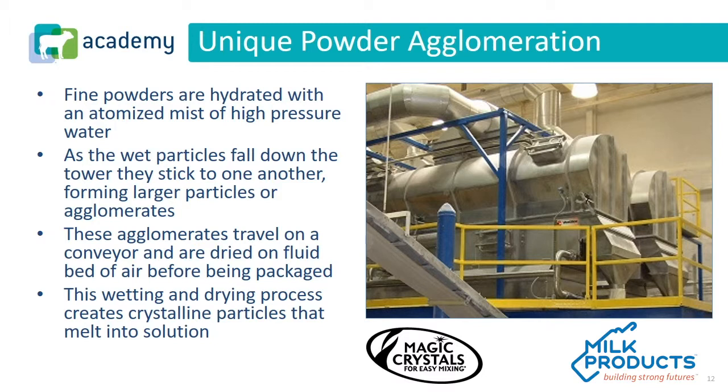As we look at our agglomeration system, it's really creating those fine powders that are hydrated with an atomized mist of water — a kind of high-pressure source of water. As that mist and the particles combine, they're falling down, creating larger particles as they stick to one another. It's really important to think of this like snow — as snow gets real wet, it tends to attract other snow particles. Each manufacturer in our industry really has a different definition of what agglomeration or instantizing is supposed to look like. In this picture here, you'll see our two fluid bed dryers, which really look like semi-tankers side by side, running product simultaneously.